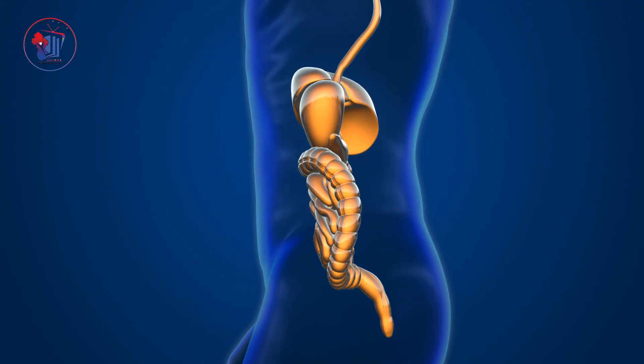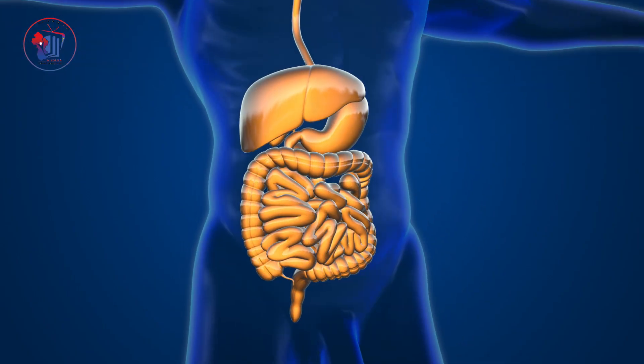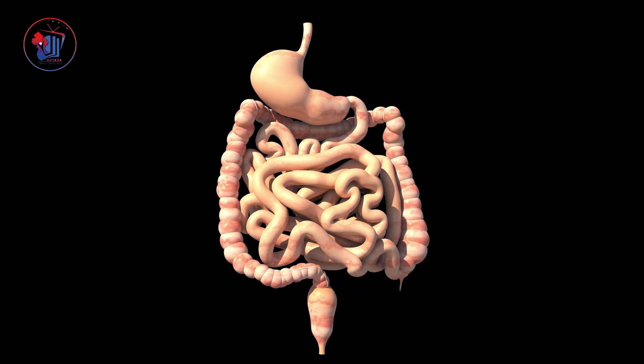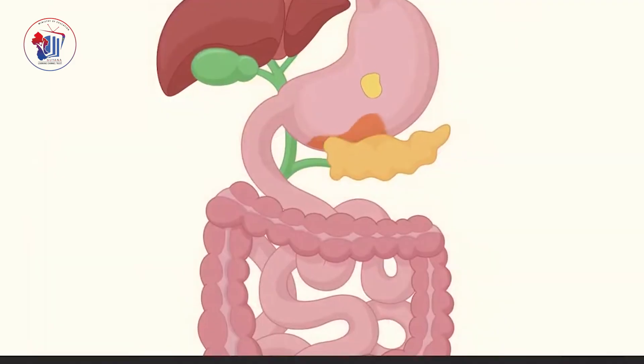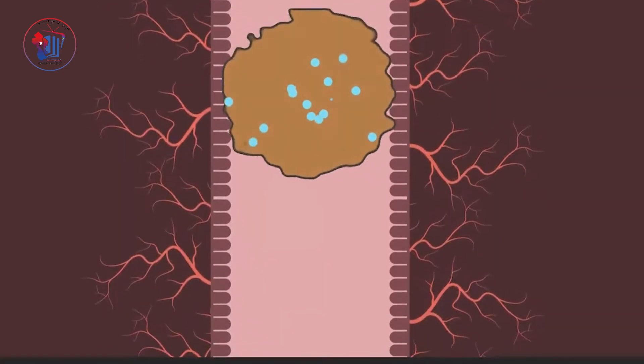Our digestive system is a long tube that stretches from the mouth all the way to the anus. It's also called the alimentary canal or the gastrointestinal tract. This system works in harmony, breaking down the food we eat, absorbing useful nutrients, and eliminating waste that the body doesn't need. But how does it all happen?